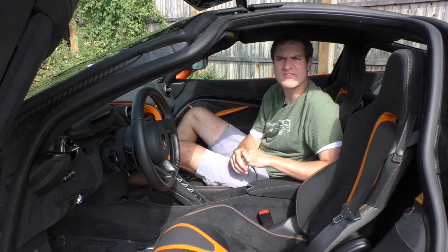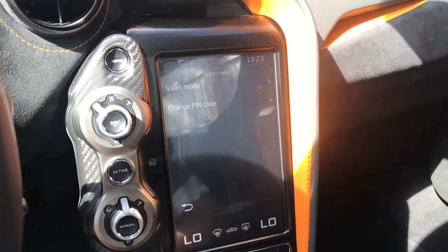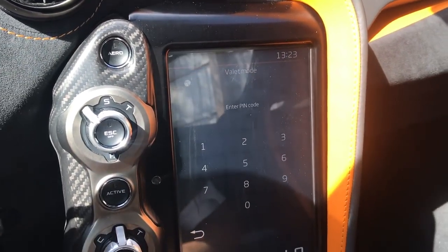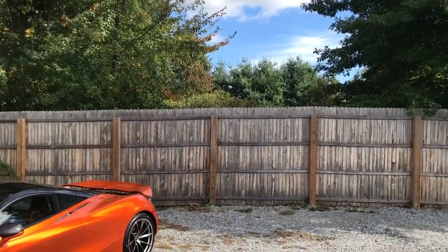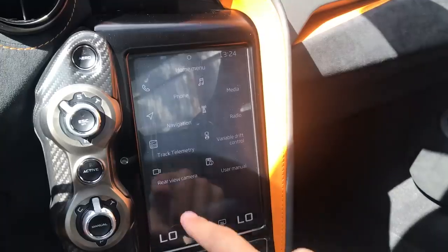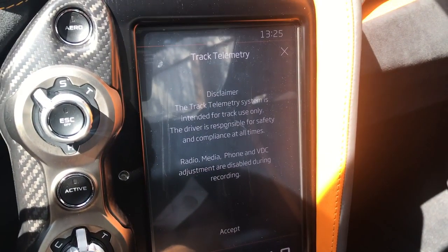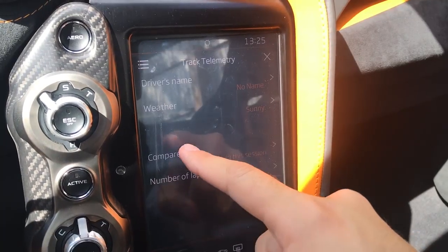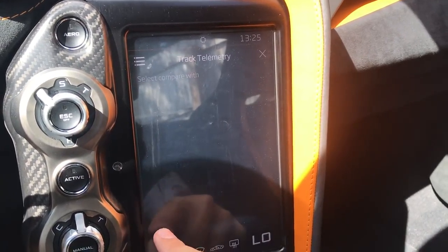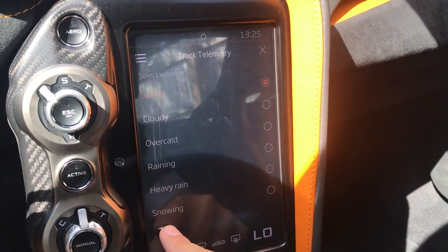Another interesting thing in the infotainment system is valet mode: input a pin, and the top speed is limited to 35 miles per hour with engine revs limited too. I also love the track telemetry options — a disclaimer notes that radio, phone, and media are disabled during track telemetry. You can compare lap times with prior laps, enter your driver name, or note bad weather. There's even an option for snow in case you're doing snowy track days in your $335,000 McLaren 720S.